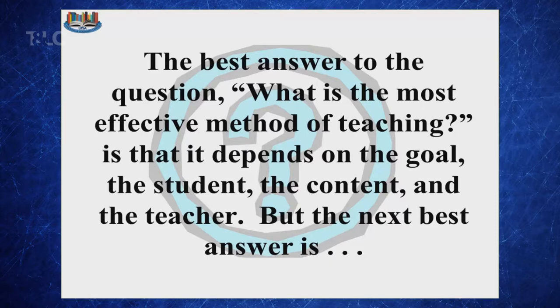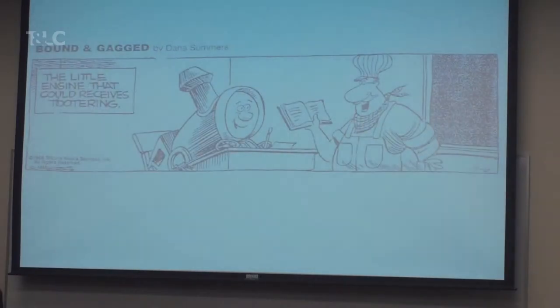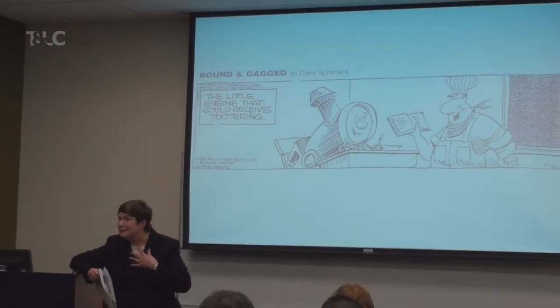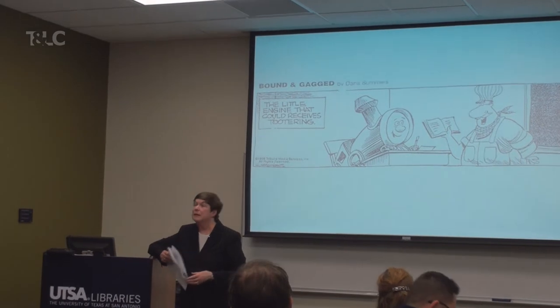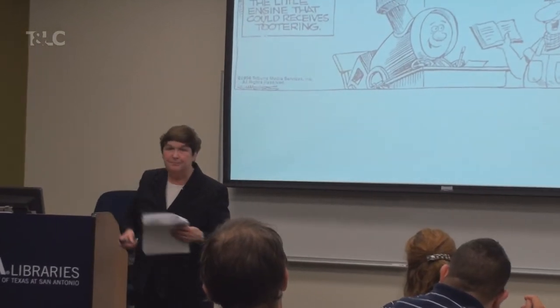A think tank in Michigan posed the question of the next best way to learn after doing something yourself, and the answer is students teaching other students. Tutoring is absolutely the best way to learn — that one-on-one interaction. But you can build it into your class by having students teach each other. You've been teaching each other with the activities we've done — you've all been benefiting from the different ideas in your groups.